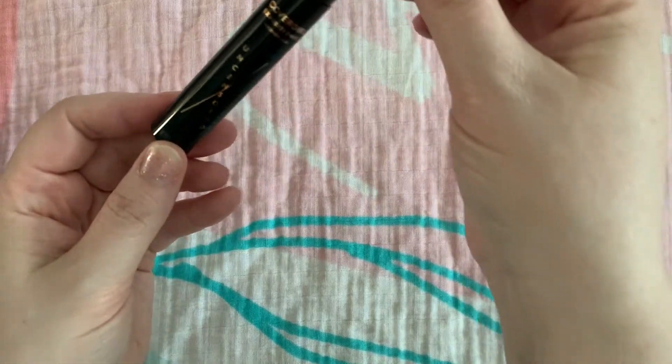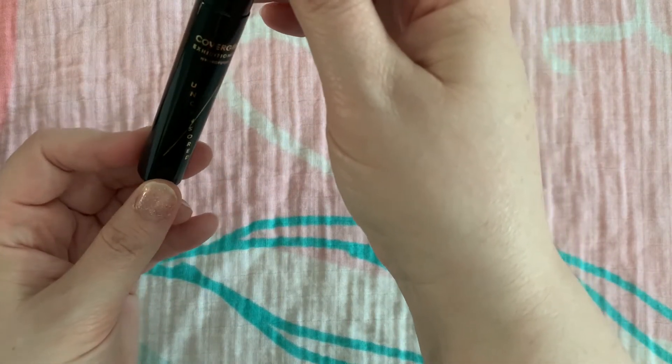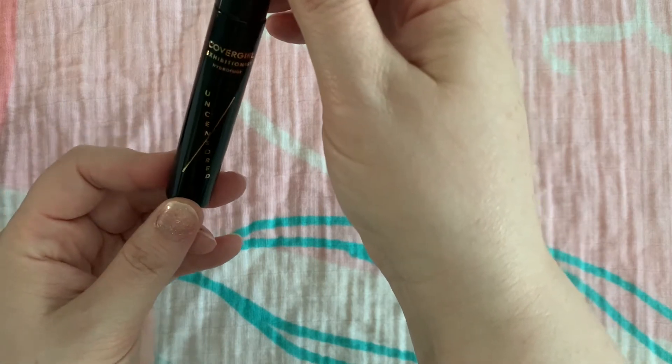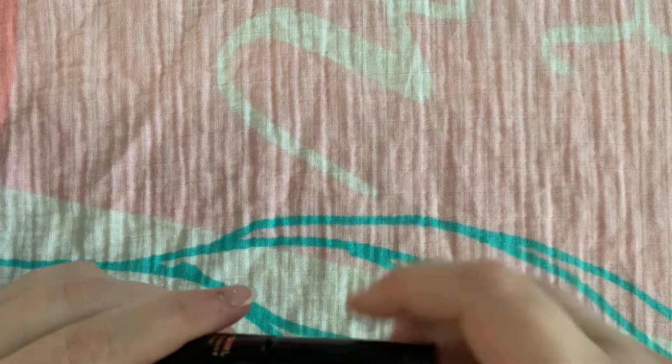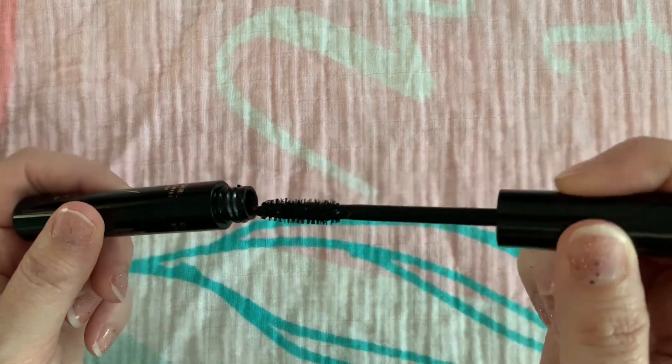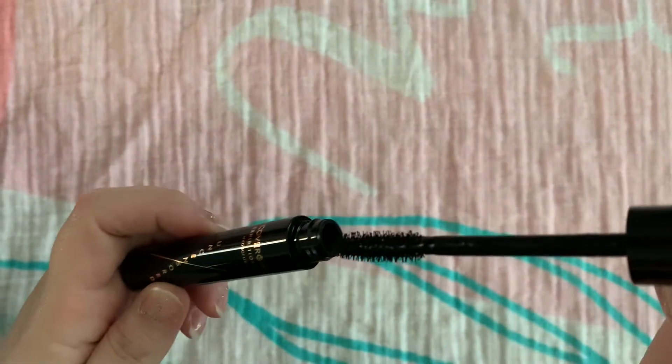Then I've got the CoverGirl Exhibitionist Uncensored — this was really sad because it was nice but it transferred like crazy on me. It's a brush, a really nice brush, but it just did not work. And this is two months of empties and it's not a lot of empties.